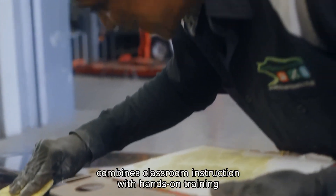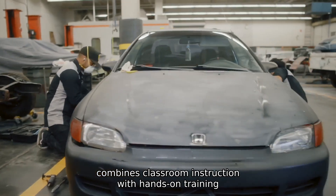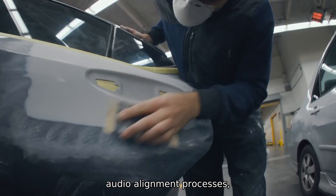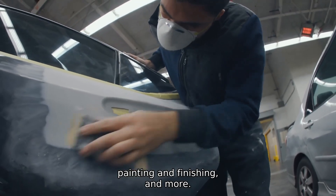Traytech Automotive Collision Repair Program combines classroom instruction with hands-on training in welding, diagnostic and repair procedures, body alignment processes, painting and finishing, and more.